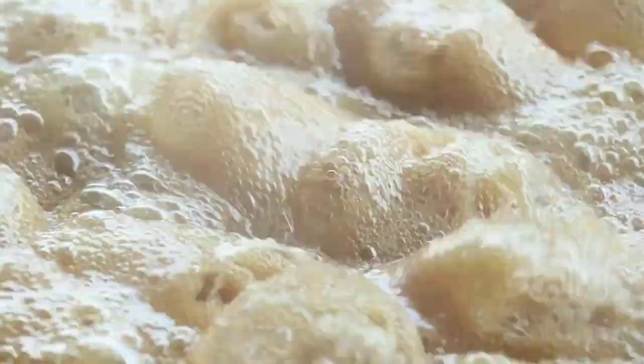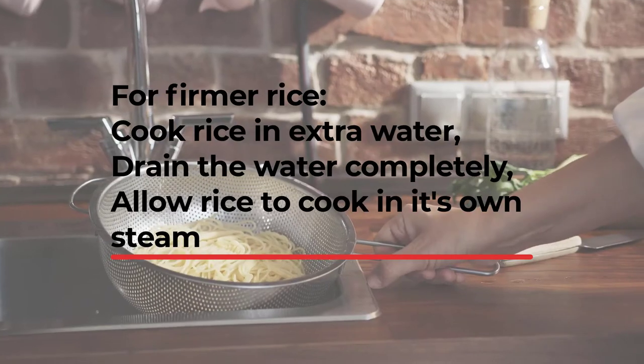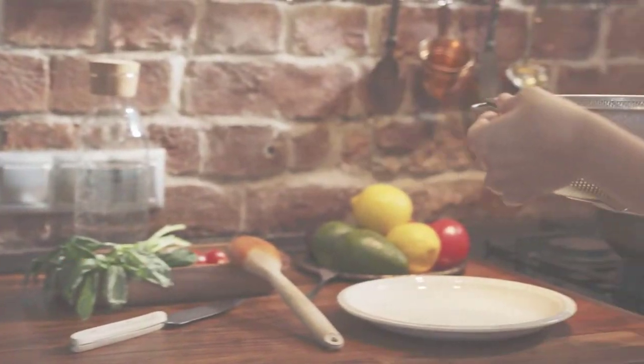A bonus tip: whenever you cook rice, add extra water and drain that off when your rice is still a bit firm, and then let your rice cook in its own steam.